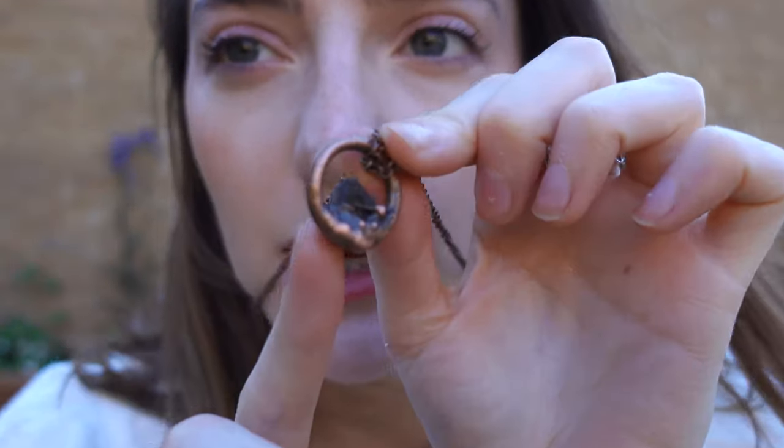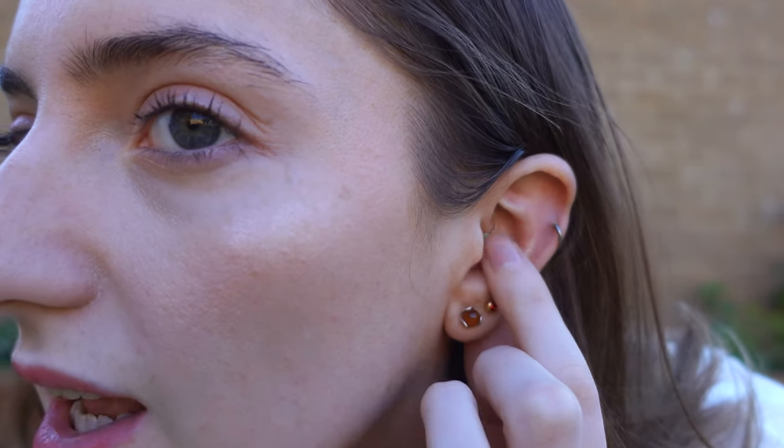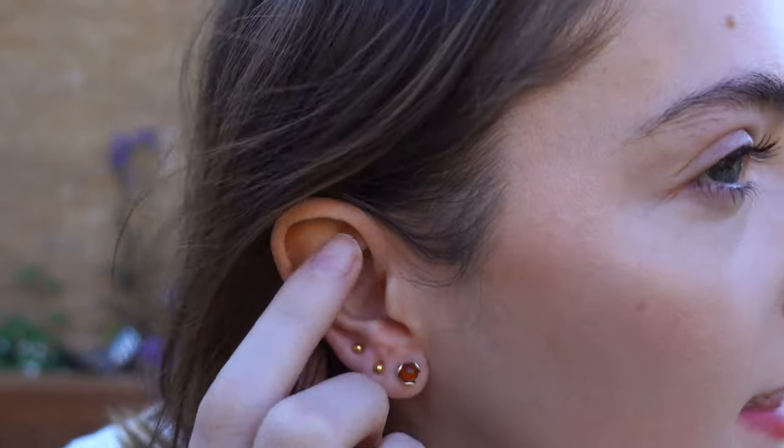I've got my Moldavite on - this is from a shop on Etsy and I'll link everything I can down below. It's just a piece of Moldavite on a copper setting. I've also got green malachite earrings from an Etsy shop - that's a daith piercing. These two green and red earrings and these amber studs are from Amazon. And this one is what I got pierced recently from the piercing shop.